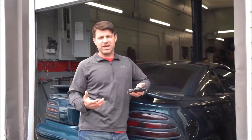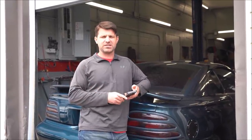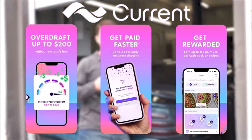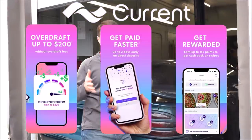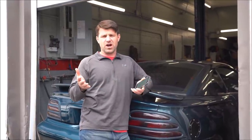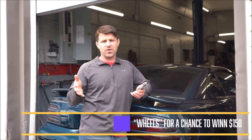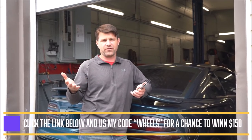It's my favorite time of the video — I get to give something away. Today's video is brought to you by Current mobile banking app, where they give you a 4% APY — about 60 times more of a return than you get anywhere else. We're going to give $150 to one lucky winner just for watching this video and downloading the Current mobile banking app so you can try it out for yourself.